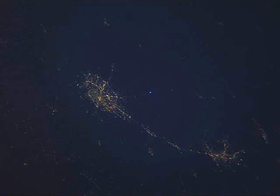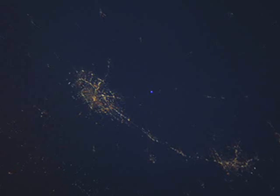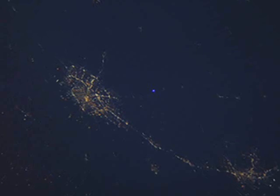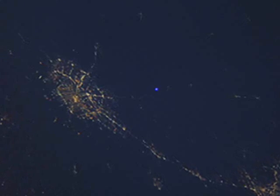To everyone's surprise, astronaut Petit could also see the blue laser. When the spotlights were off, he said he could see the blue laser shining steadily. He said, 'I was pretty surprised that the laser light was that visible from space,' as seen in this picture.